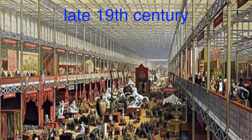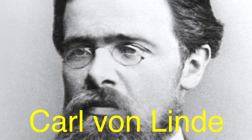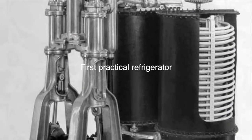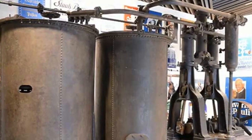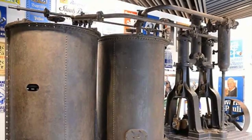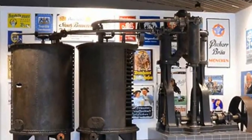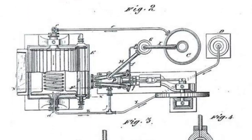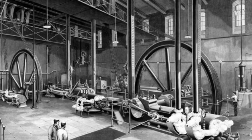The late 19th century heralded a new era in refrigeration with the work of German engineer Karl von Linde. In 1876, von Linde patented the first practical refrigerator using ammonia as the refrigerant. His innovative design featured a closed-loop system that circulated the ammonia gas, condensing it into liquid form to extract heat from the interior of the refrigerator. This marked a significant leap forward in refrigeration technology and laid the groundwork for future advancements.